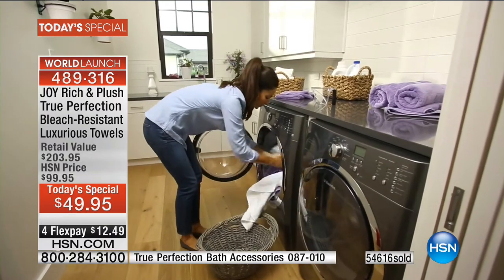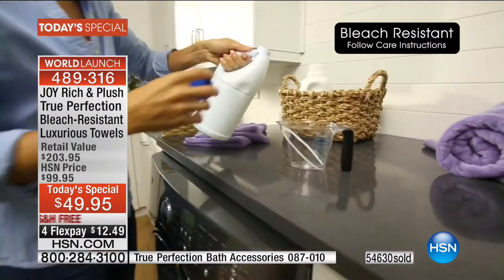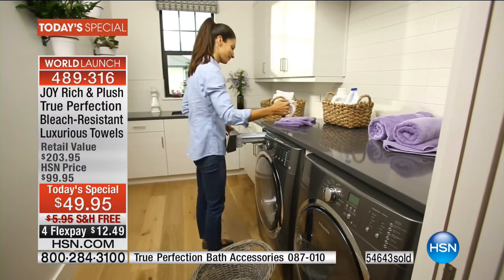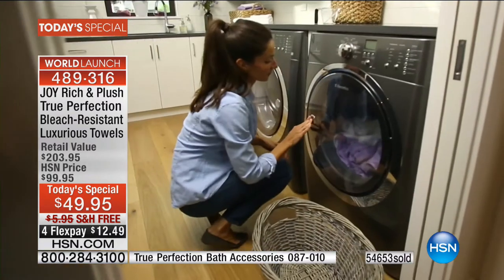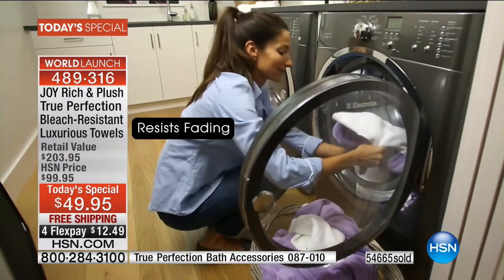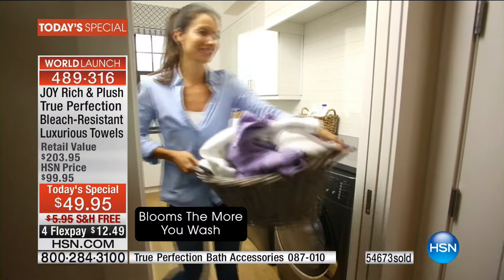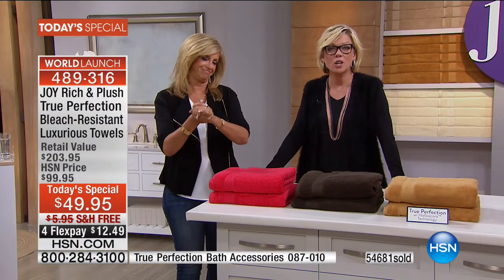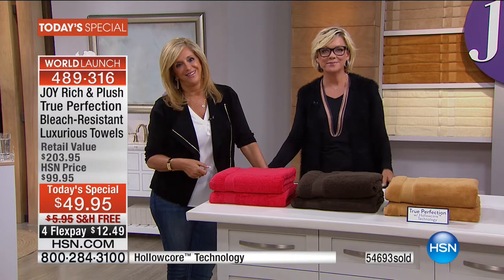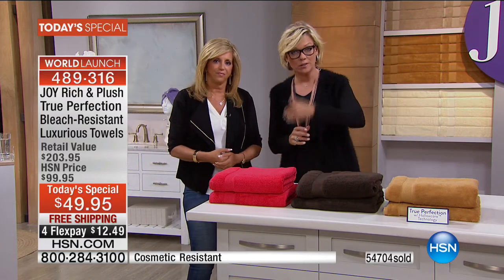Joy confirms the new towels have the same durability and color retention, but they're plusher — yet still lightweight. The same hollow core technology. Yolanda confirms they dry quickly and are very absorbent. After the call, the host mentions the bonus buy: 50% off of the two jumbo-sized towels at $28.98 — item number coming on screen. A lot of accessory options have sold out but some remain — including hair towels and the important absorbency demonstration is coming up.